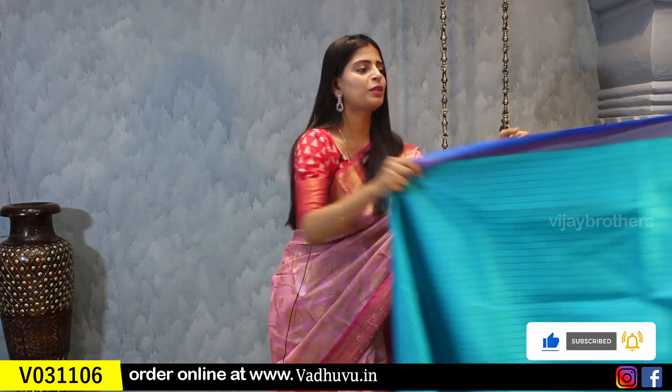If you want to book the sarees, there is a link given in the description below. If you click on the link, it will redirect you to the website where you can easily purchase the saree.